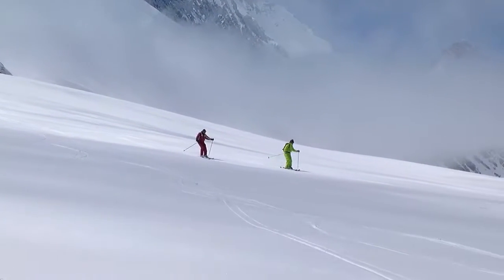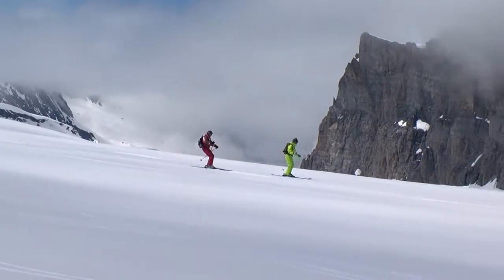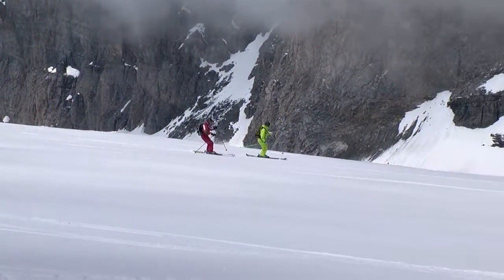The first is to ski with a good powder skier and ape his movements. Start out skiing behind him and try to ski in the exact same rhythm.